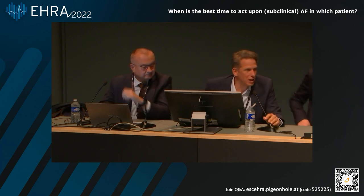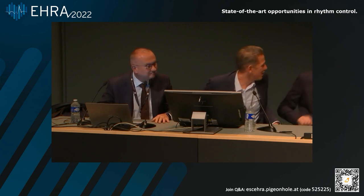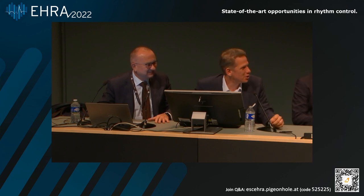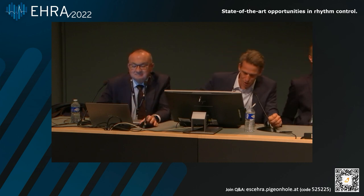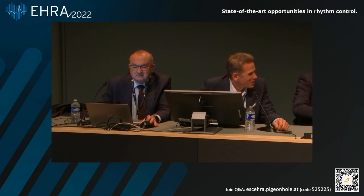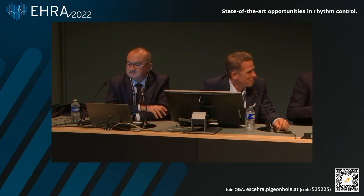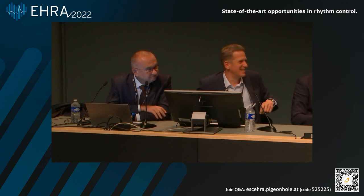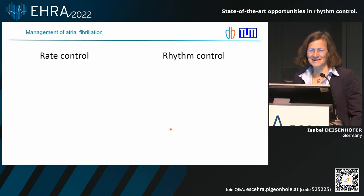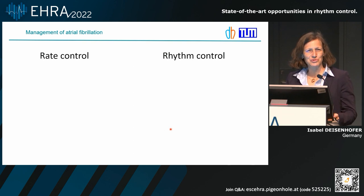Thank you very much. It's a really broad and wide topic and we want to have time to discuss it. It's my great pleasure to introduce Isabel Deisenhofer for the last topic, which is now on state-of-the-art opportunities to treat atrial fibrillation. Isabel, we are a little behind already — it would be great if you could stay in time.